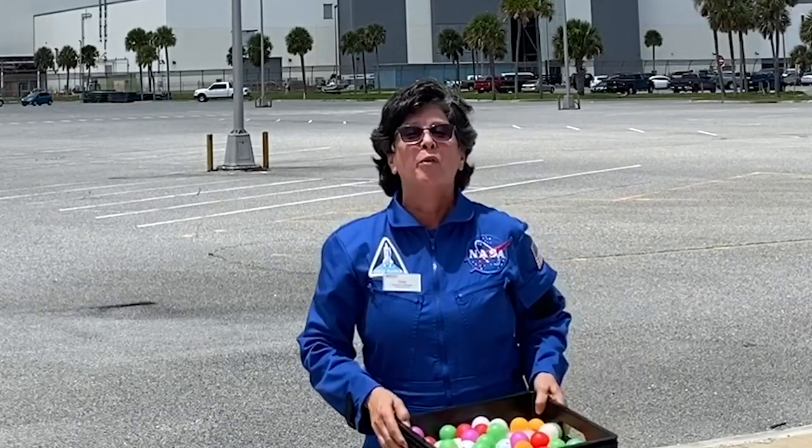This is Dee at Kennedy Space Center reminding you to keep looking up.